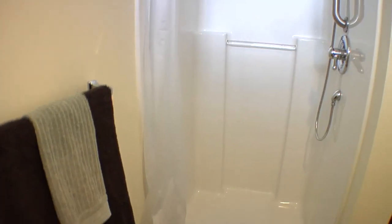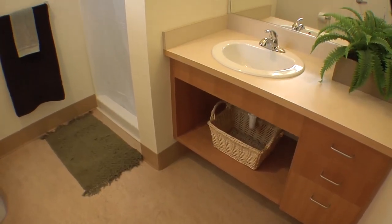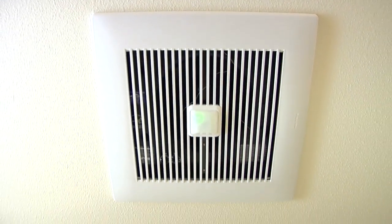The shower has a reduced flow device to conserve water resources and the lavatory faucet is a very high efficiency model as well. There are exhaust fans in the bathroom that run on low speed 24-7 to pull fresh air into the rooms. Occupancy sensors on the fans turn up the speed when you enter the bathroom.